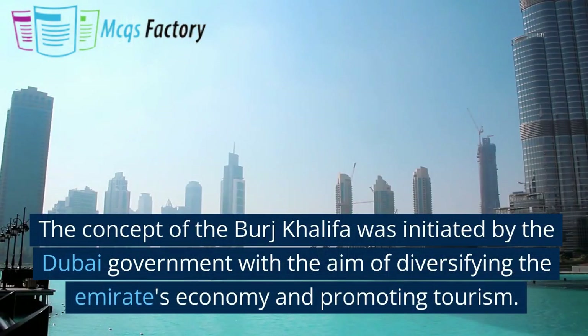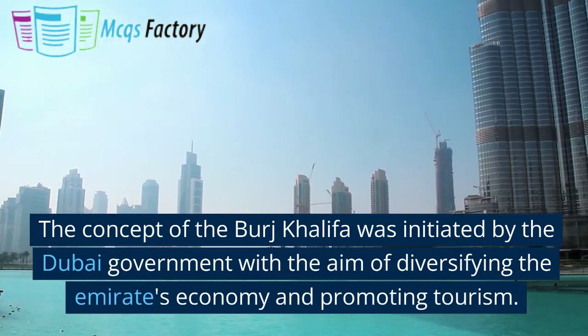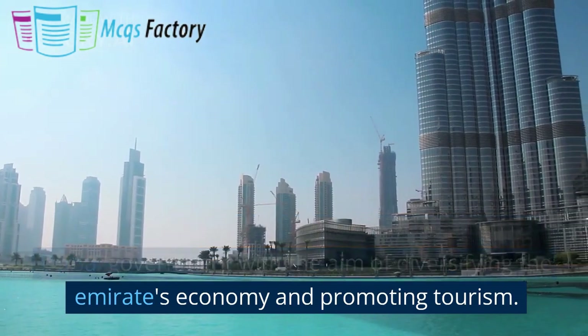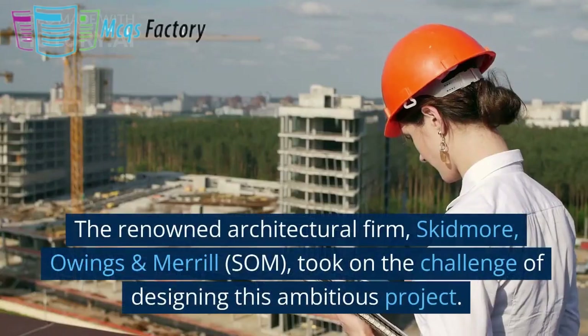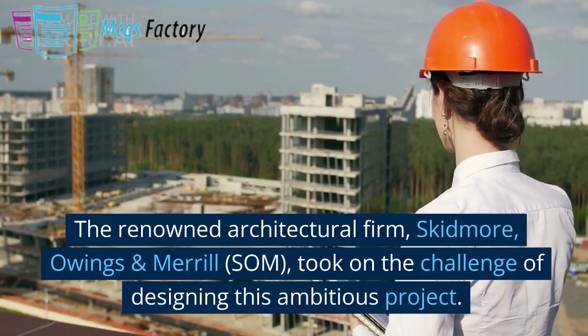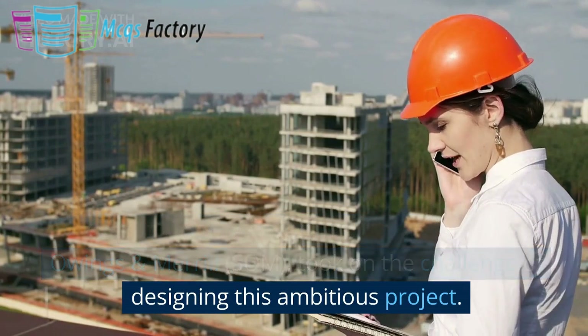The concept of the Burj Khalifa was initiated by the Dubai government with the aim of diversifying the Emirates' economy and promoting tourism. The renowned architectural firm Skidmore, Owings, and Merrill (SOM) took on the challenge of designing this ambitious project.